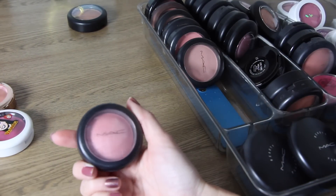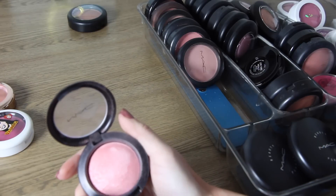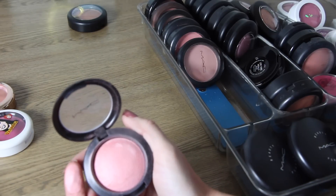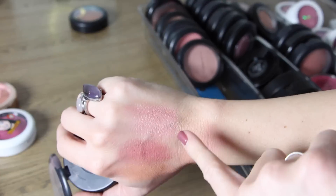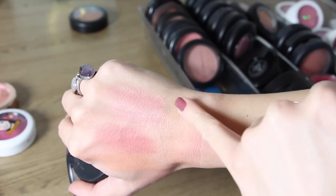Here is a mineralized skin finish blush in Azalea in the Afternoon. I really love this one — it's a beautiful light pink. These have a beautiful sheen to them and they look so pretty on the cheeks. Their mineralized blushes are another one of my favorites. I'm going to keep that.